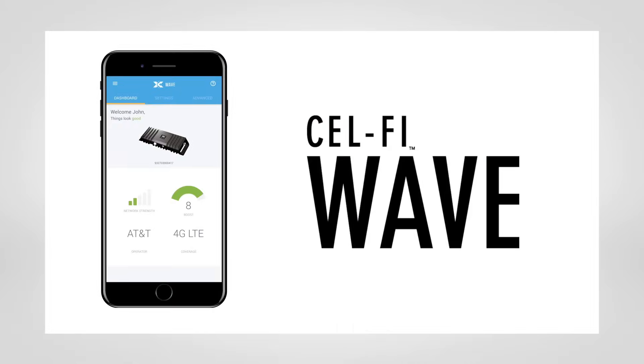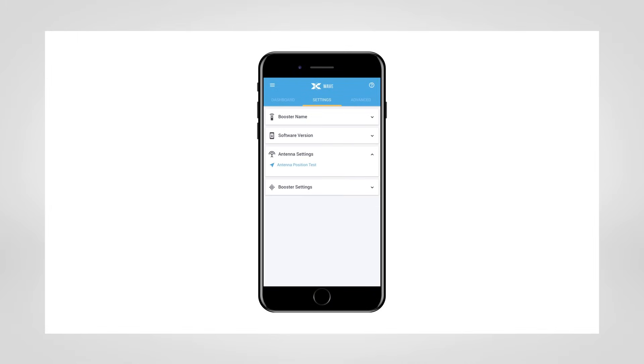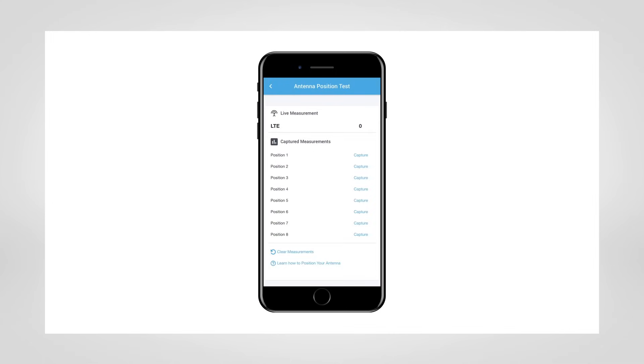The CellFi WAVE smartphone app provides an expanded user interface for the product and can assist users with setup, antenna pointing, and troubleshooting.